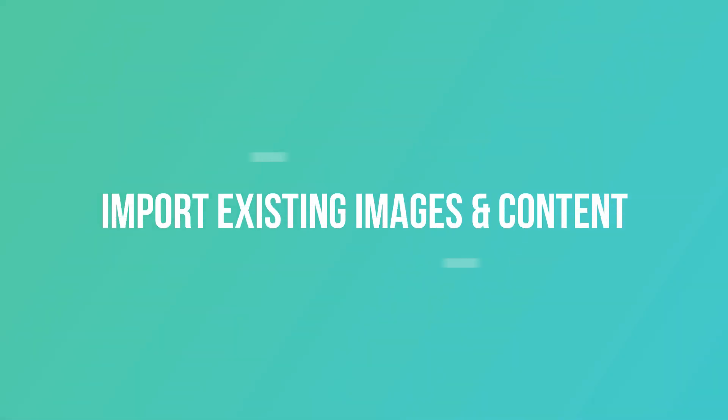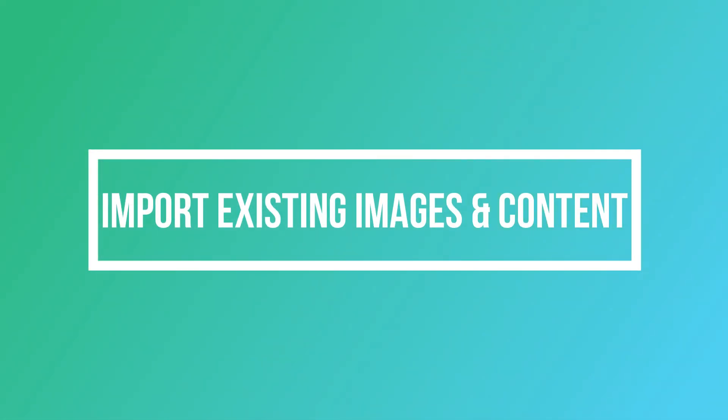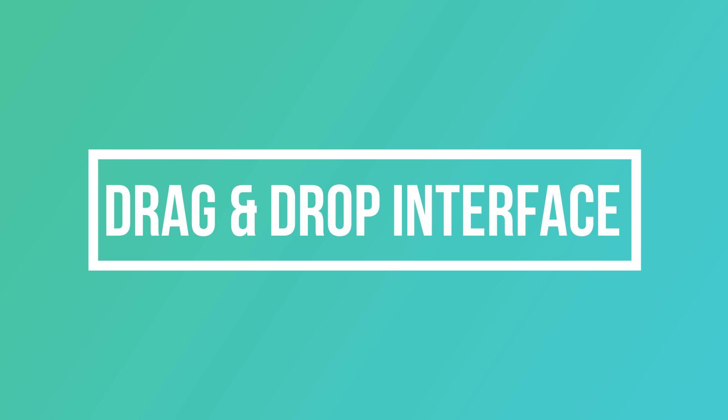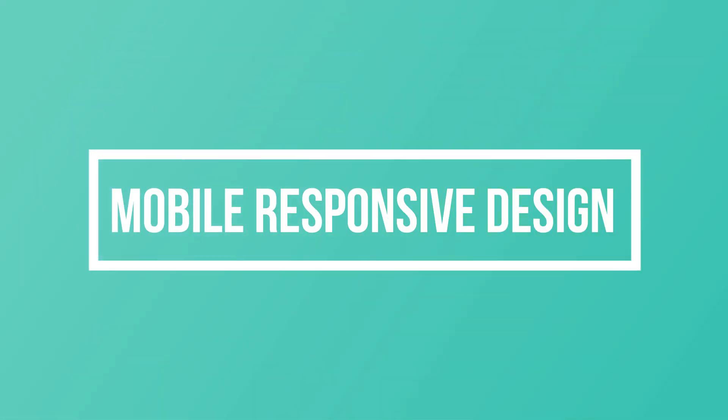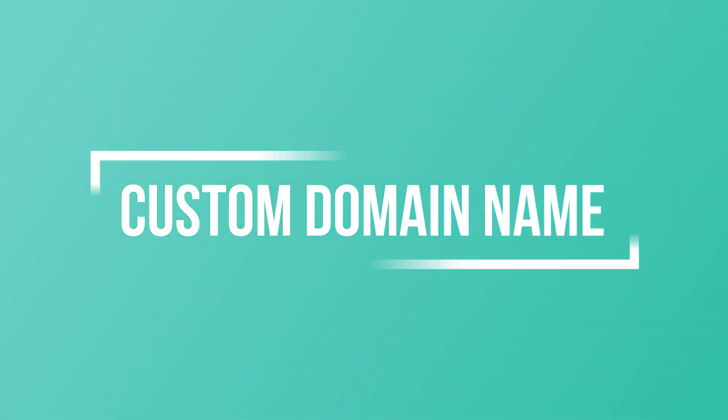Features of Wix ADI include fast setup process, ability to import existing images and content, drag-and-drop interface, wide range of templates and themes, mobile responsive design, e-commerce functionality, and custom domain name.